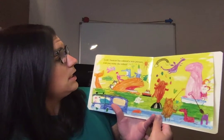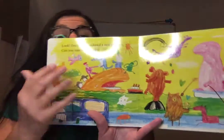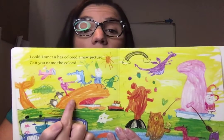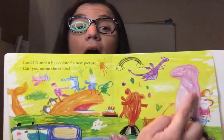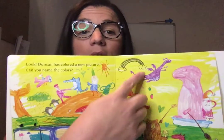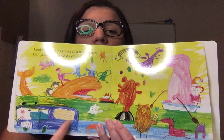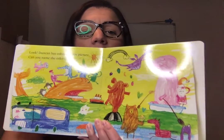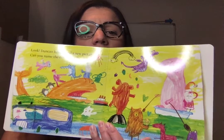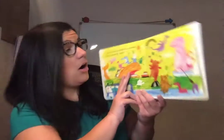Look, Duncan has colored a new picture. Can you name the colors? So let's see, what do you think? We have an orange whale, a pink dinosaur, a purple dinosaur, a black rainbow. We have some green, a blue bus, a red horse, a brown bear — all different colors, all in the picture.